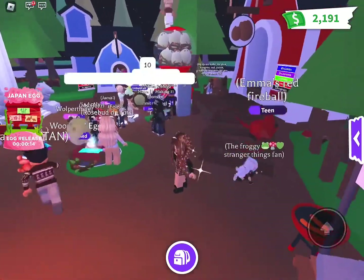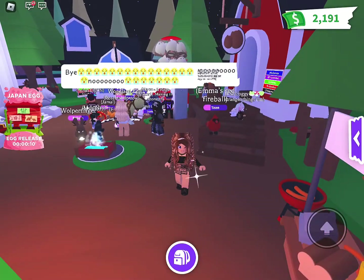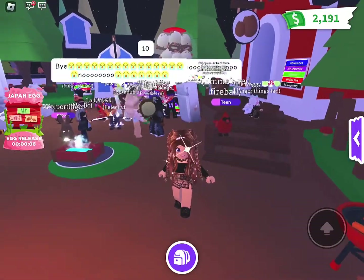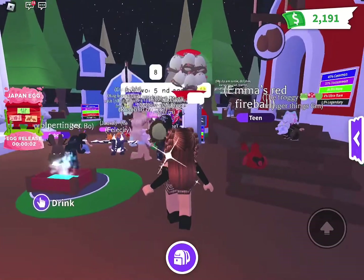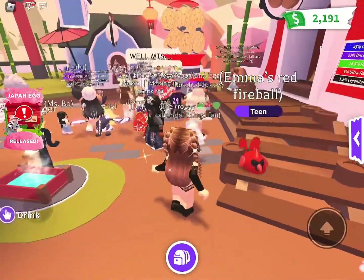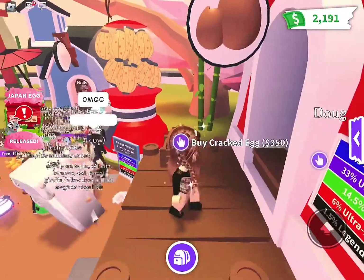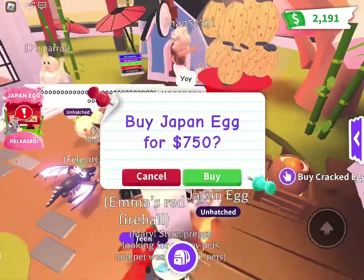We have 13 seconds — 11, like the new year, 8, 7, 6, 5, 4, 3, 2... Oh wow, that's so cool! I've never seen that before — it just all changed. So neat! Okay, get a Japan egg!